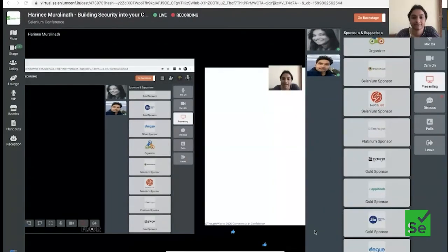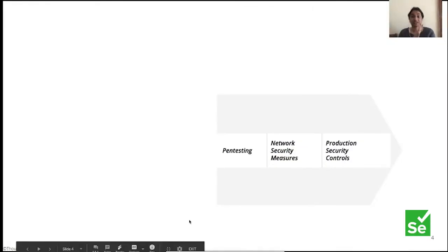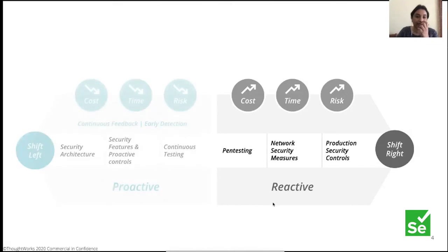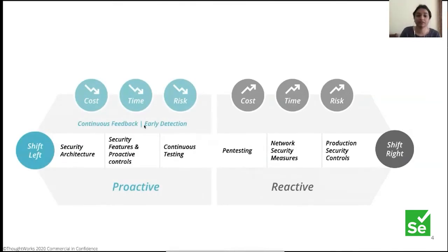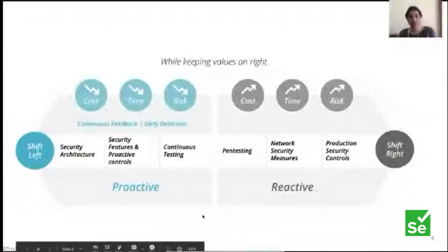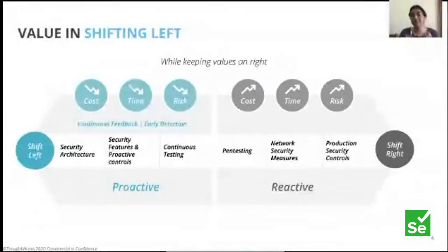While having those controls is great — because you still need them — if that is all you have, the same cost-of-defect argument applies: the cost and risk of finding a defect that late is much higher. It's still reactive. The question is how do we become more proactive? There are many things you can do to shift left: continuous testing, building a security architecture, putting in proactive controls. That gives you more continuous feedback and earlier detection.